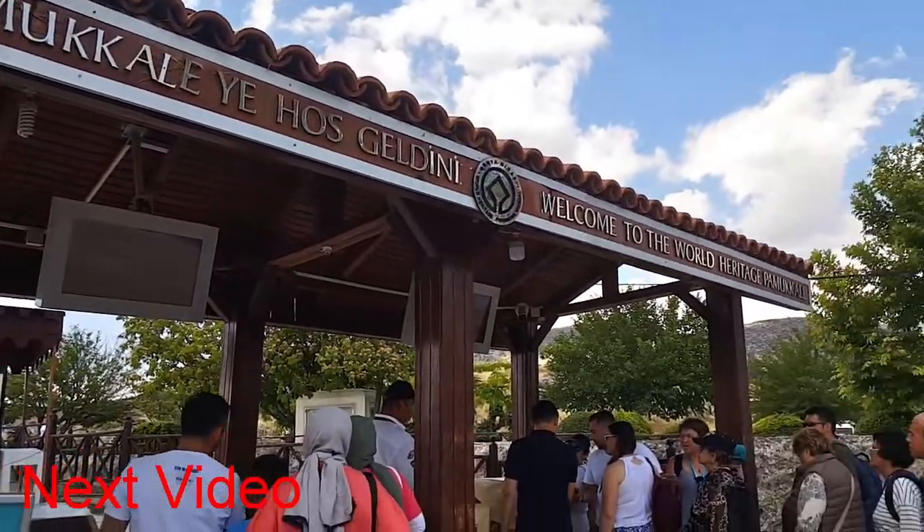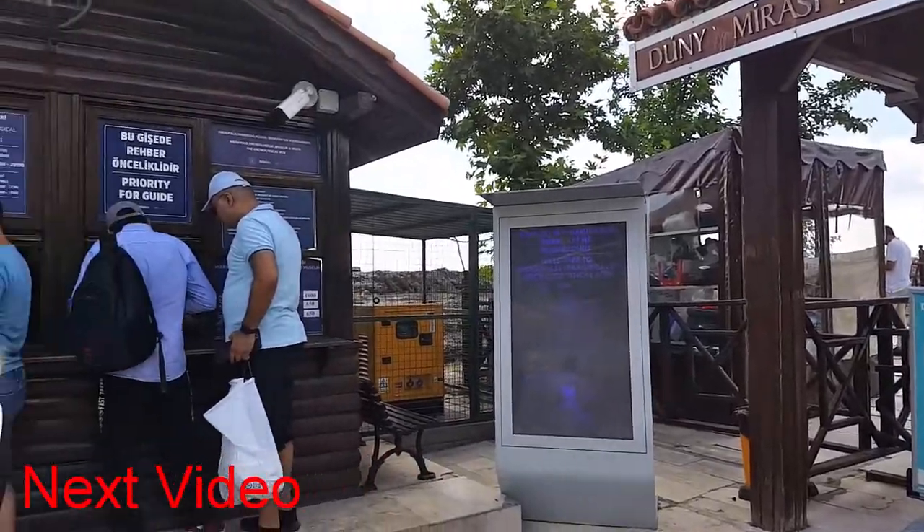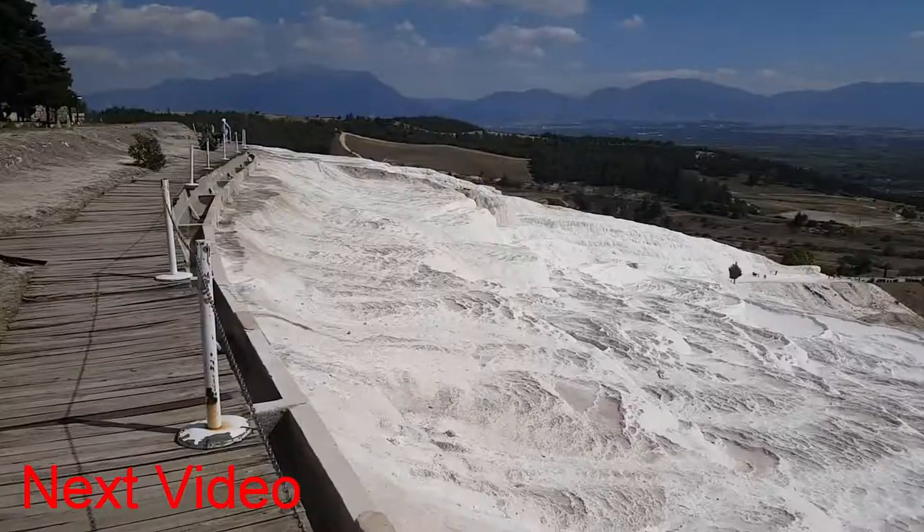I'm ending the vlog and in the next video I'll be going to Pamukkale, so make sure you guys turn on notifications and subscribe so that you can be notified when that video will be posted.